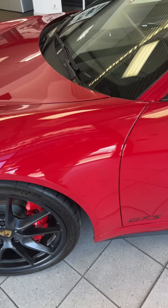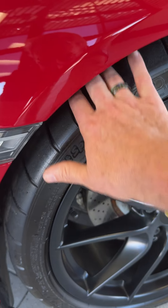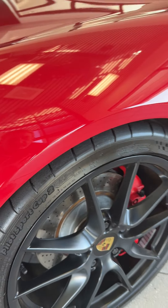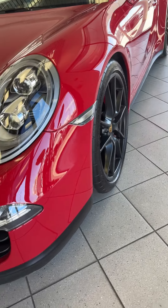Hello, this video is of the 2015 Carrera GTS that I have here. Carmine Red, Pilot Sport Cup 2's on it. Very good tread life on them.